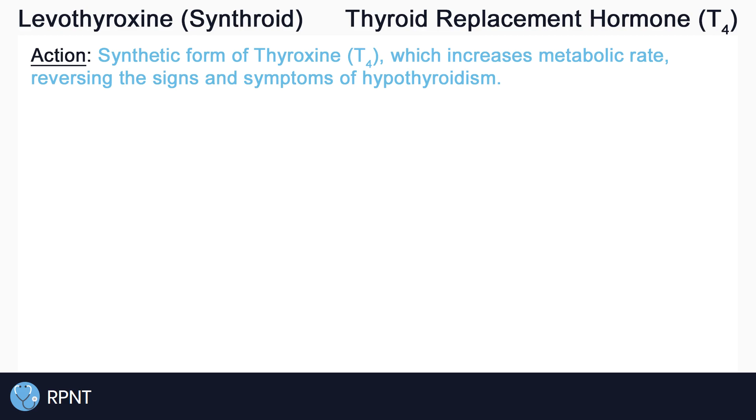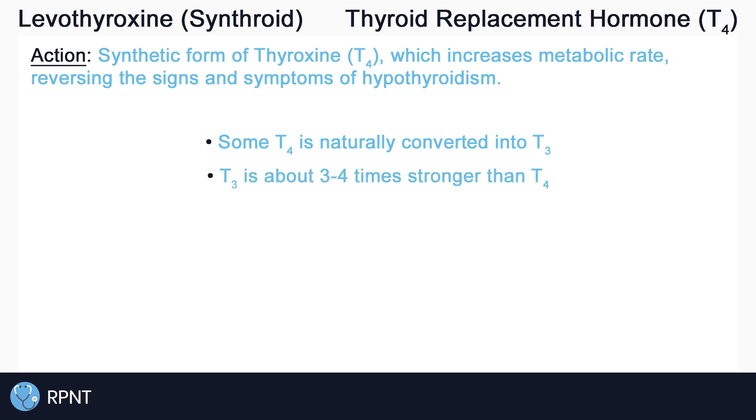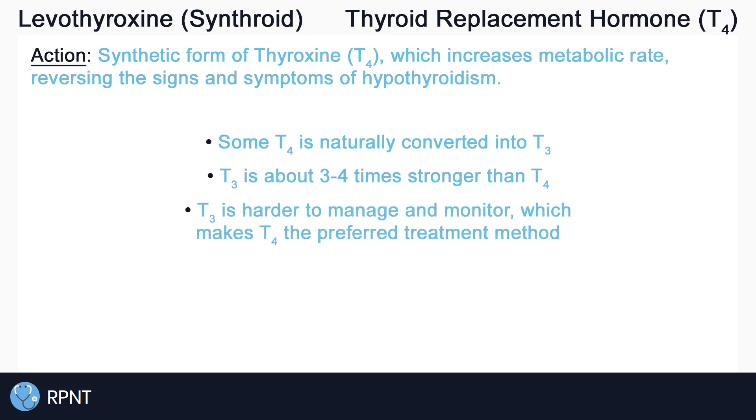T4 increases metabolic rate, which reverses the symptoms of hypothyroidism, a condition where the thyroid gland does not produce enough thyroid hormones. Some T4 is naturally converted into T3 in the body. T3 is actually a more potent or stronger thyroid hormone which also helps with metabolic rate, but T3 levels are harder to manage and monitor. This is why levothyroxine, a T4 replacement hormone, is the preferred treatment method.